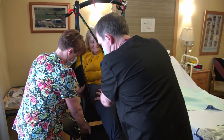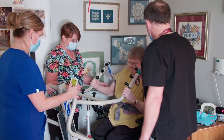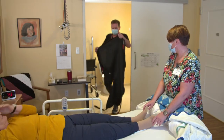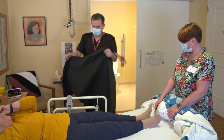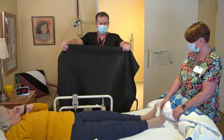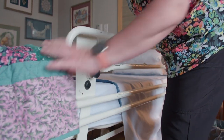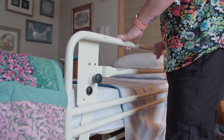During orientation, you will be given lift and transfer education to ensure that you are comfortable using equipment such as the overhead mechanical lift, full lift, stand-up lift, tub chair, and slider sheet. You will also learn how to inspect the lifts and slings and the various sizes to use. Bed rails that support residents when lying down should always be secured properly when the resident is in bed.